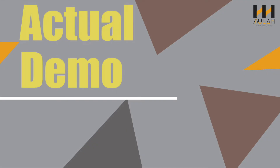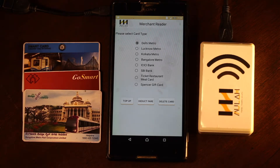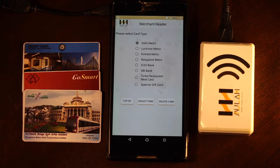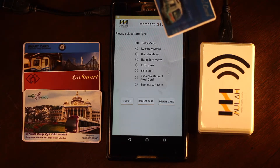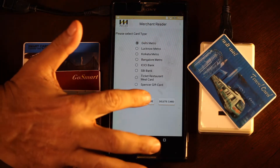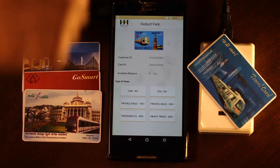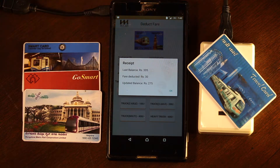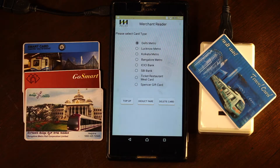This is what we have demonstrated for you. This is a typical merchant acceptance point for accepting tap-and-pay cards. The merchant reader is linked to a merchant application on an Android phone. I come in with a Delhi Metro card at the acceptance point — Delhi Metro deducts the fare, 30 rupees. Old value 305 rupees, 30 rupees taken off, balance now 275 rupees — that's the new value available on this card.